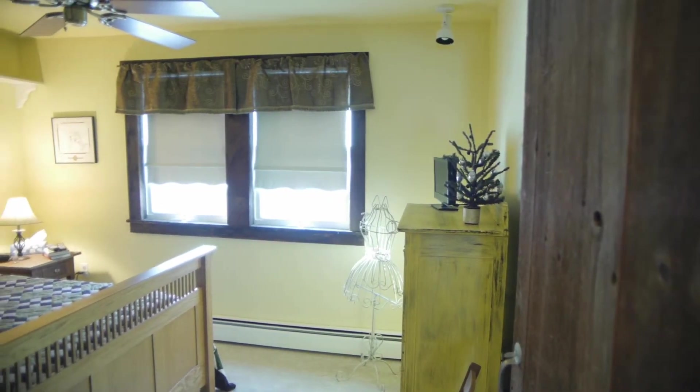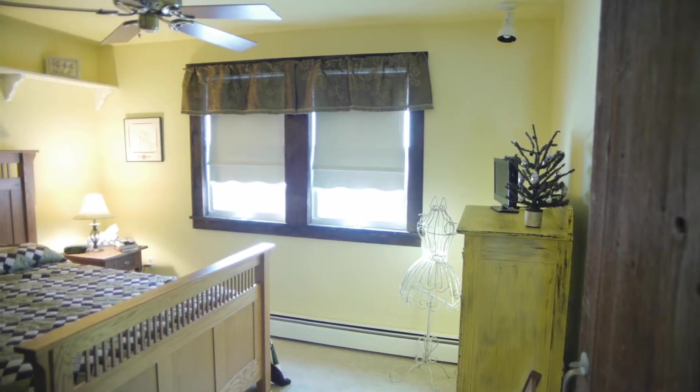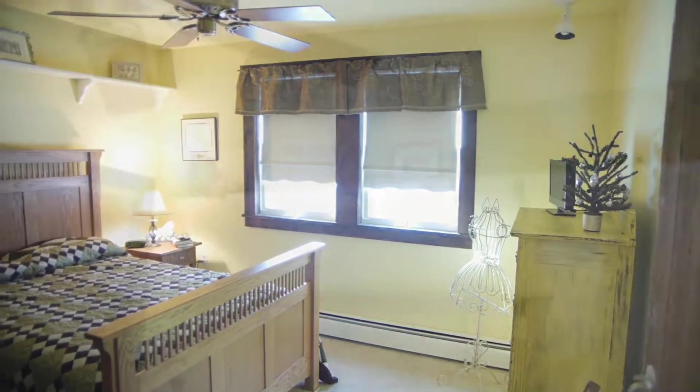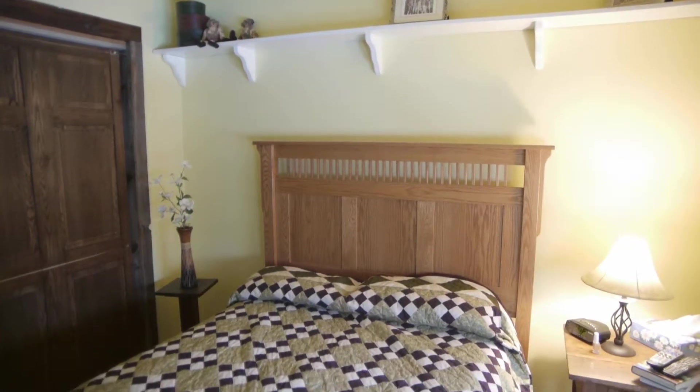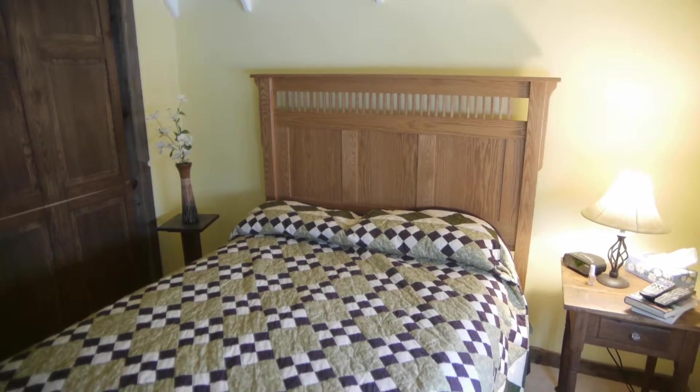Jumping up to the top level, we find the four bedrooms and two full baths. Here's one bedroom equipped with a ceiling fan. Aside from the master, all bedrooms are equal in size.